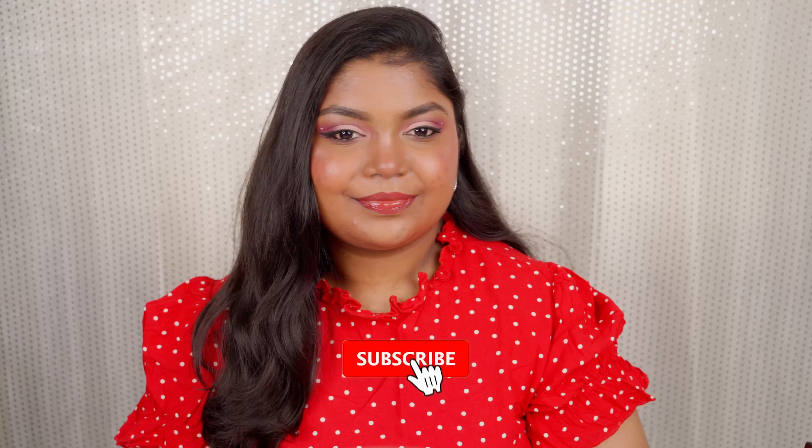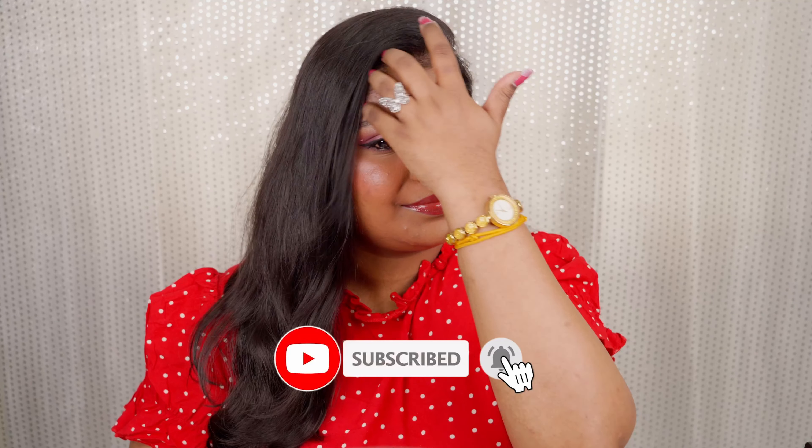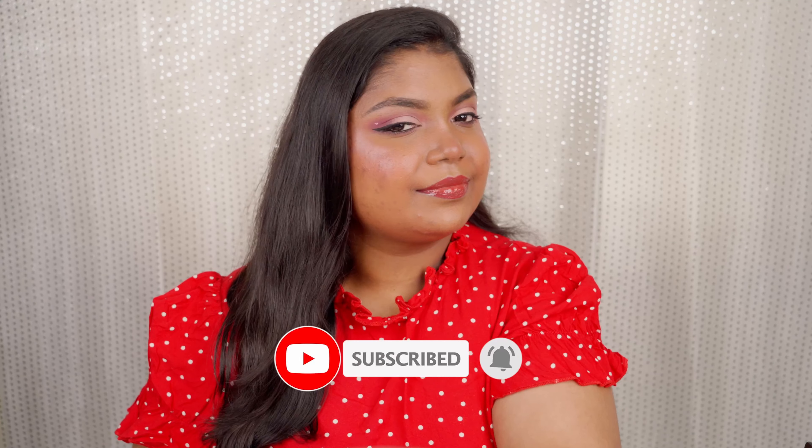Before we get into it, don't forget to click that red subscribe button and the bell icon so that you'll be notified whenever I upload new videos. Without further delay, let's get right into the makeup tutorial. I only had this red top in my wardrobe so I wore it today for the Valentine's Day makeup look.